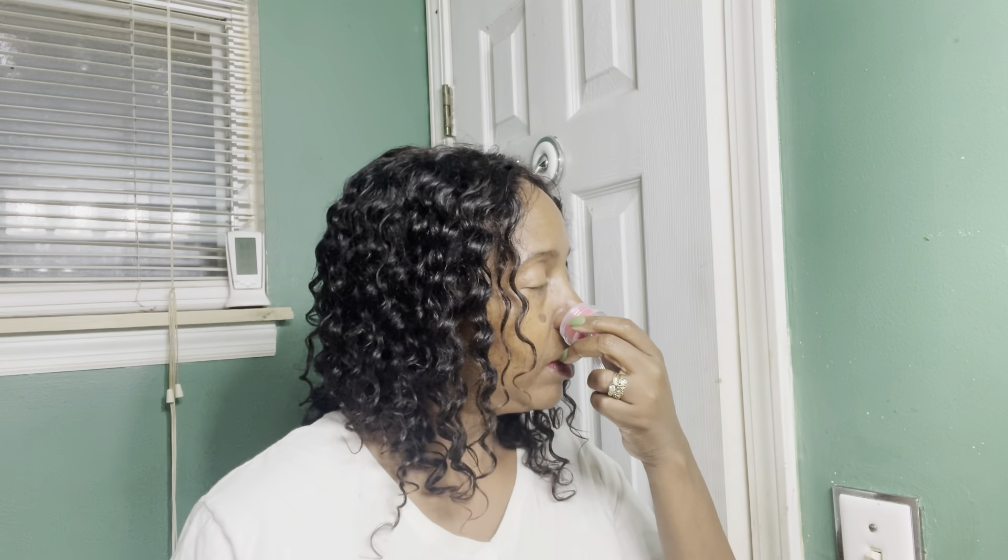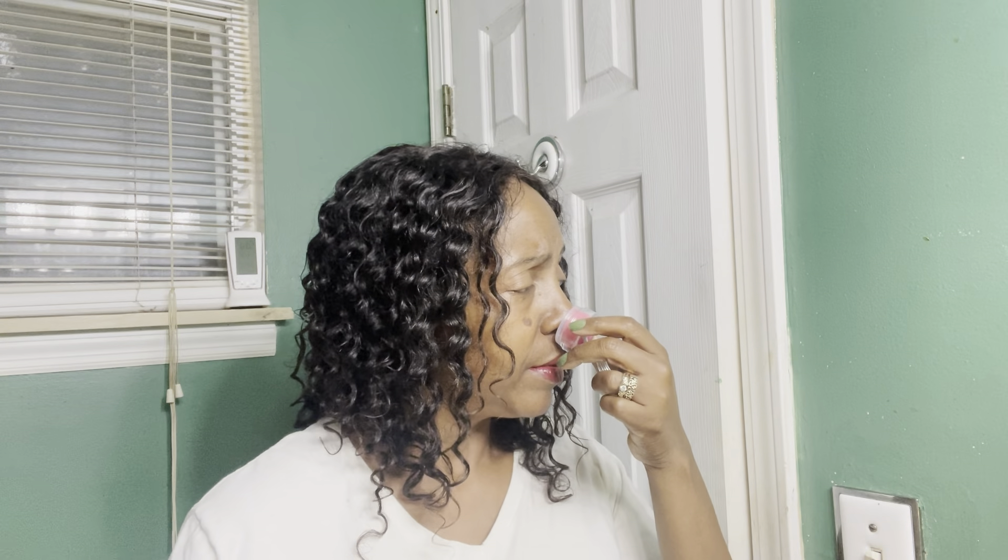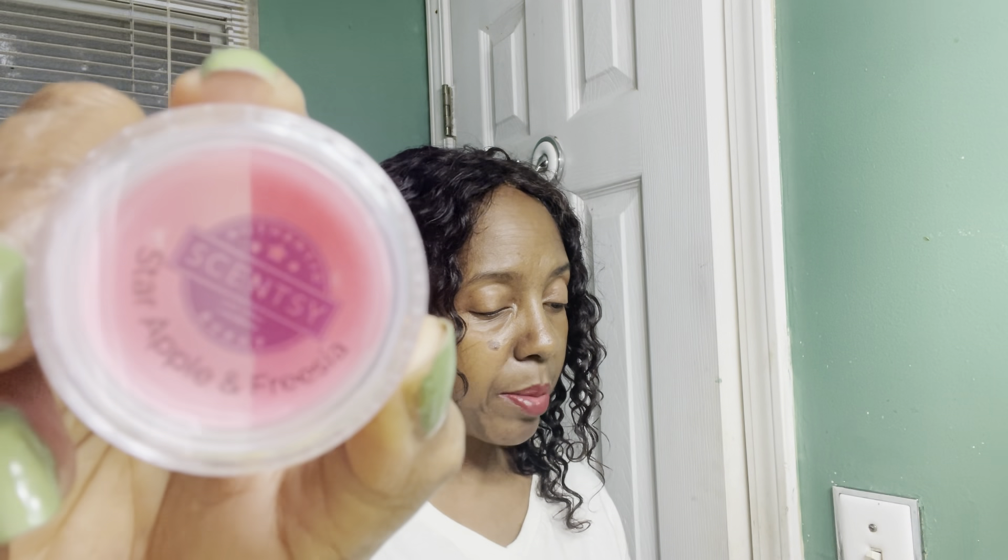Next is Star Apple and Freesia. I did not remember what this smells like, so let's see — okay, a very pretty apple scent, and I'm guessing that's because of the freesia. It is star apple, mango, and pink freesia. That is really pretty. I need to set this one aside.